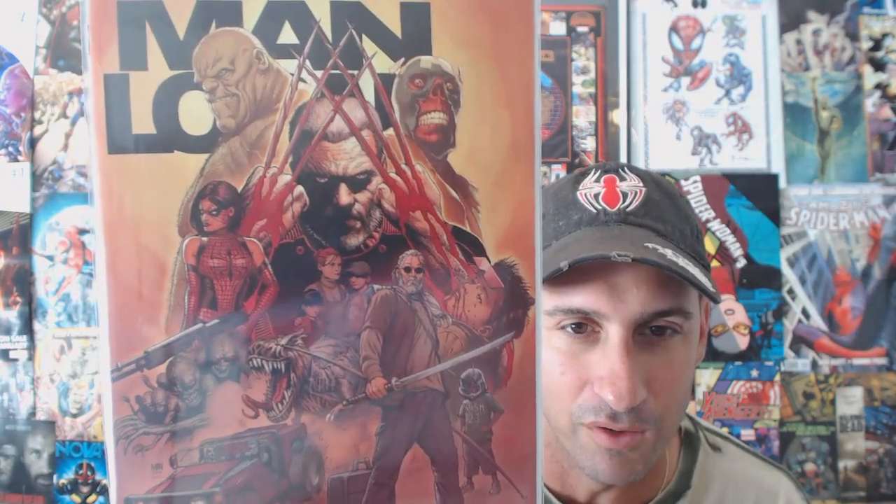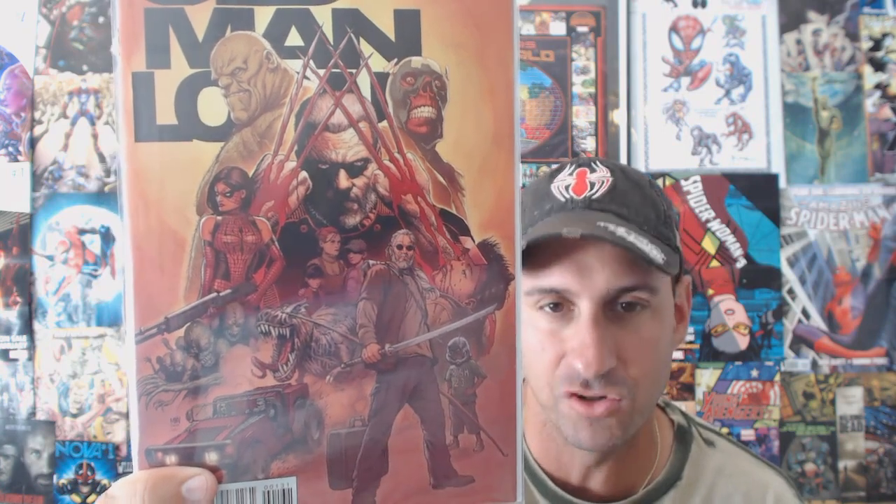Last but not least — and I think a lot of people are really looking forward to this one — I bought the variant cover of Old Man Logan issue number one. This cover is gorgeous; I had to get it. I put the original one back and bought this variant instead. This is probably one of my favorite covers of the week personally. I'll be on Comic Amino doing a poll of my top covers of the week, so everyone can vote on their favorite.